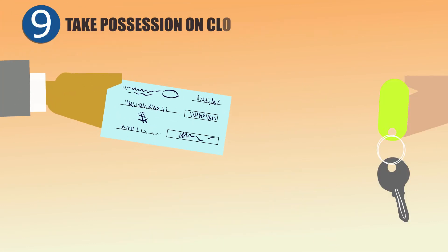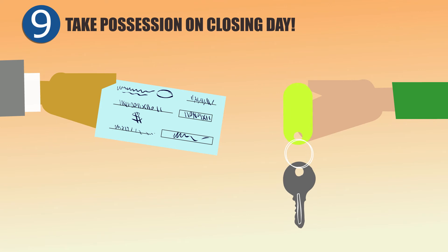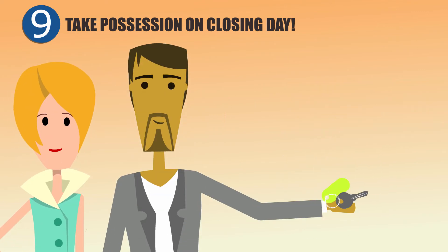It's the big day. The lawyer looks after the exchange of funds. Then the keys are given to Joe and Nina, who take possession of their new home.